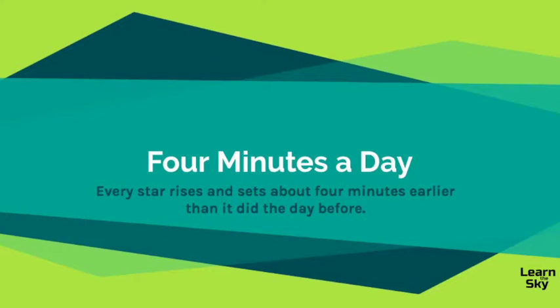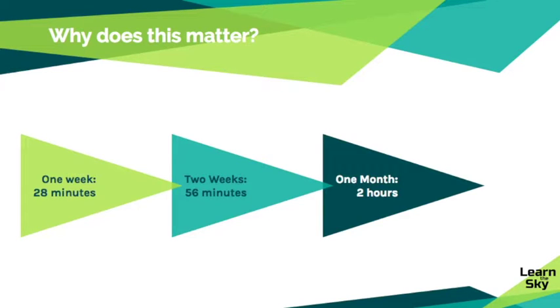Let's review the four minutes a day rule when it comes to stars. Every star rises and sets about four minutes earlier than it did the day before. The only exception to this rule is Polaris, the North Star, because that star never sets — it stays stationary all year round. Because each day those four minutes add up, after a week the stars will set 28 minutes earlier, after two weeks 56 minutes earlier, and after a whole month nearly two hours earlier. Each month the stars rise and set two hours earlier than they did the month before.